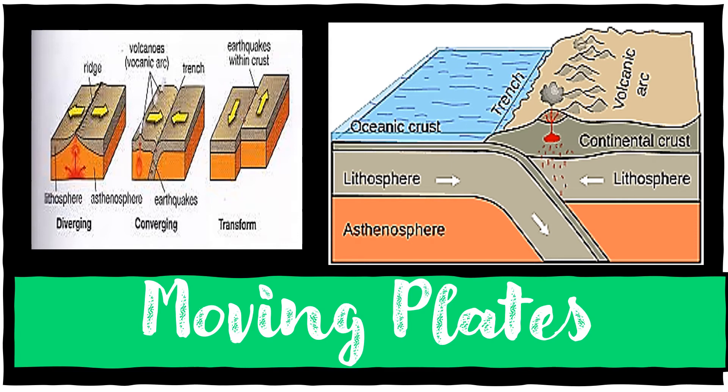The mantle rises beneath the Earth's crust, spreads sideways, and then cools again. This is a very slow but constant movement that has broken the lithosphere — which includes the crust and the upper mantle — dividing the Earth's crust into tectonic plates. The movement of major tectonic plates can cause tsunamis, volcanoes, and earthquakes.